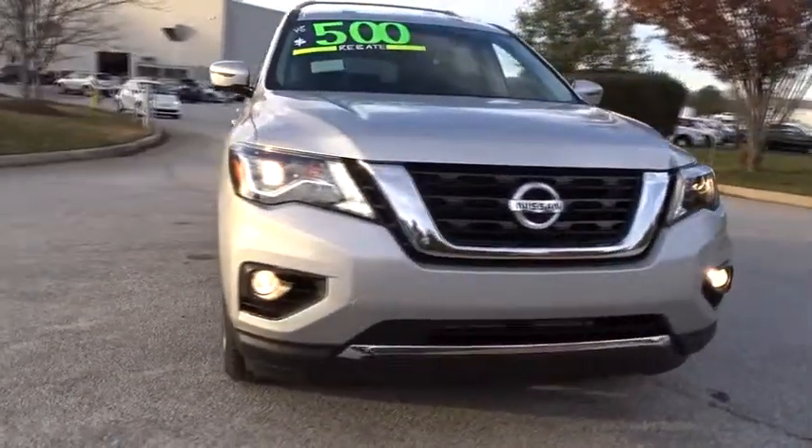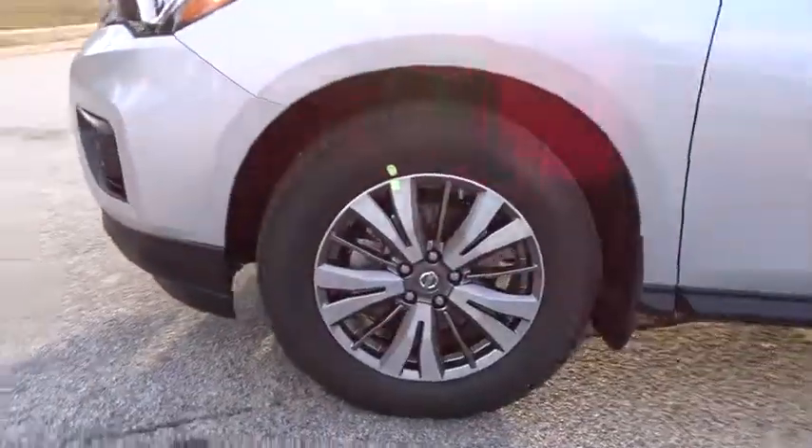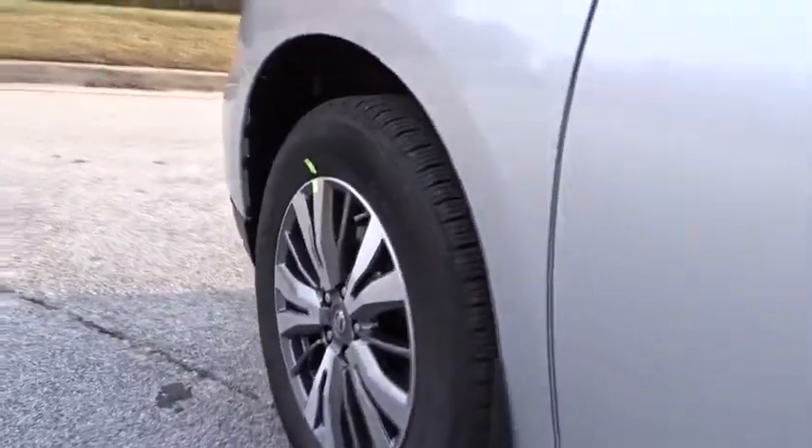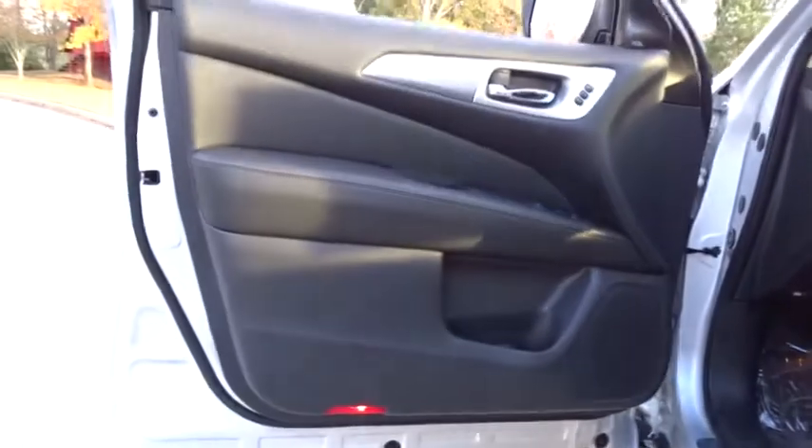Keyless entry, leather wrapped steering wheel, Bluetooth, power steering, adjustable steering wheel, cruise control, keyless start, auto dimming rear view mirror, aluminum wheels, four wheel disc brakes, and AM FM stereo radio.